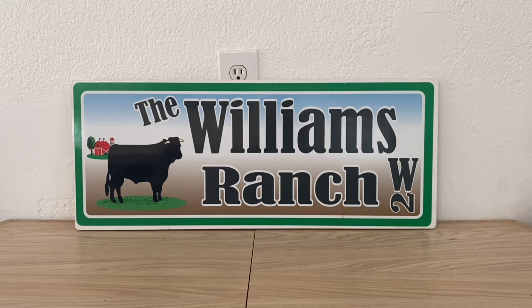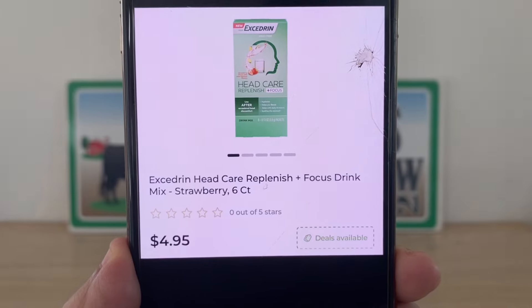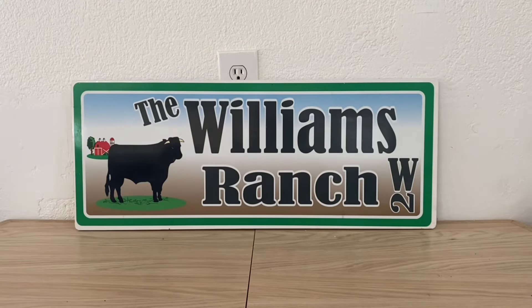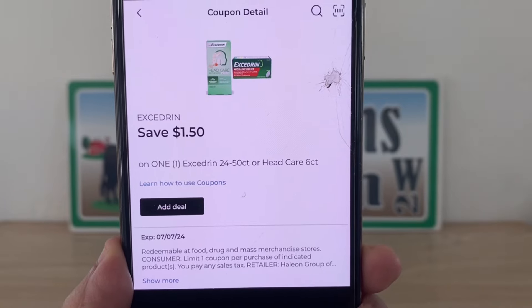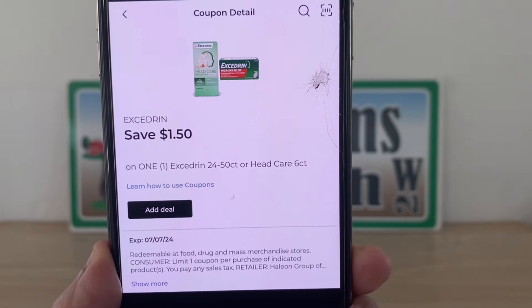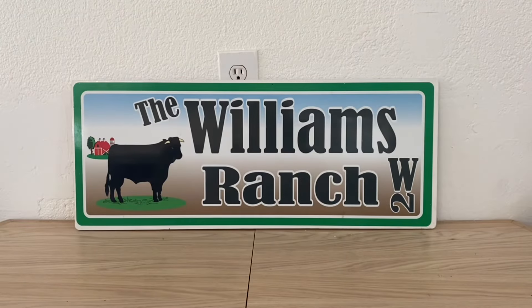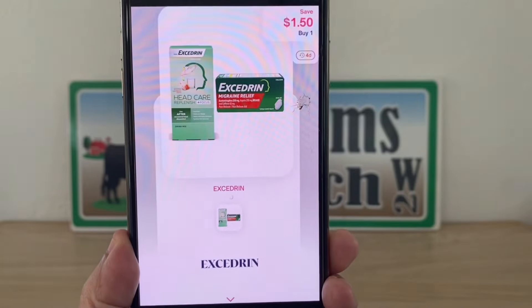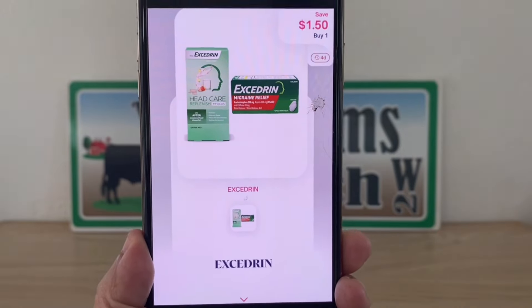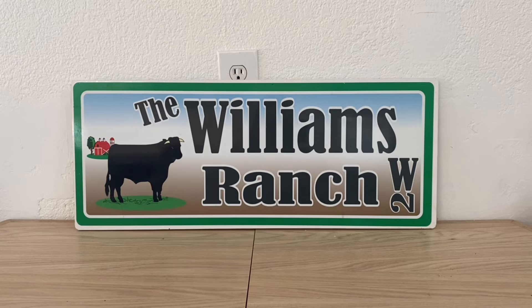Our next one is going to be with this Excedrin. This is the six-count at four dollars and ninety-five cents, and we have a one-dollar and fifty-cent digital coupon, leaving us paying three dollars and forty-five cents out of pocket. But once again, submit that to Shopmium for one dollar and fifty cents back, making our final price for this Excedrin one dollar and ninety-five cents.